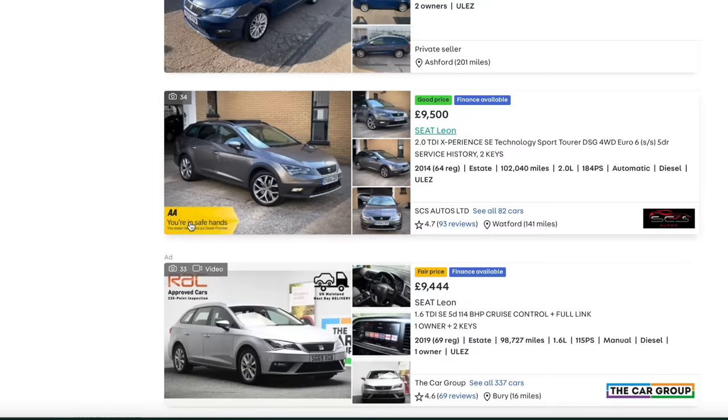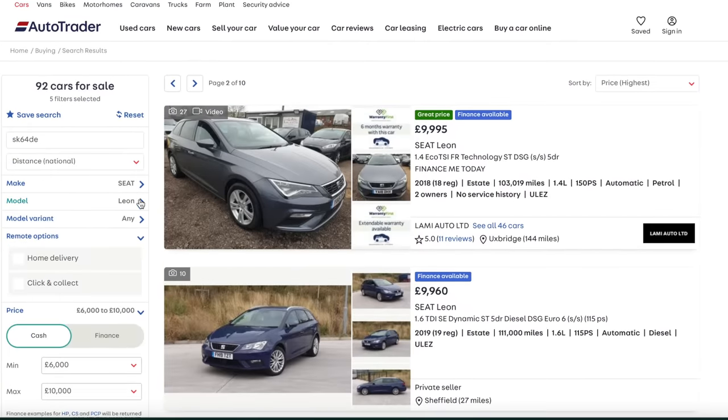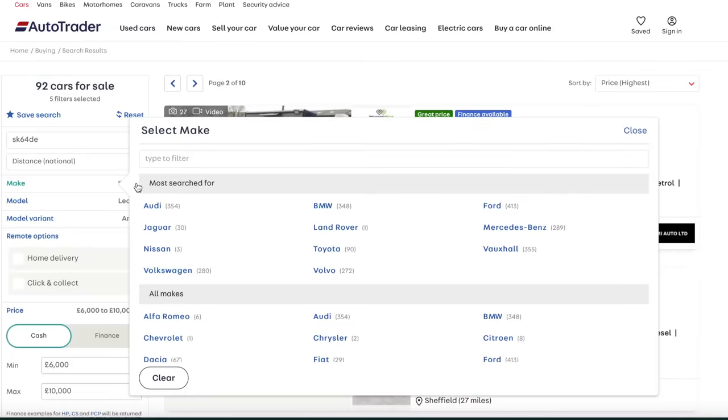I'd avoid one in non-metallic blue because that just looks drab - go for a good colour. Also, this kind of goes against everything I always say, but if you're going to buy an estate car probably go for a diesel, because it's the kind of car you're going to do road trips in and drive long distances, so you want the extra economy.